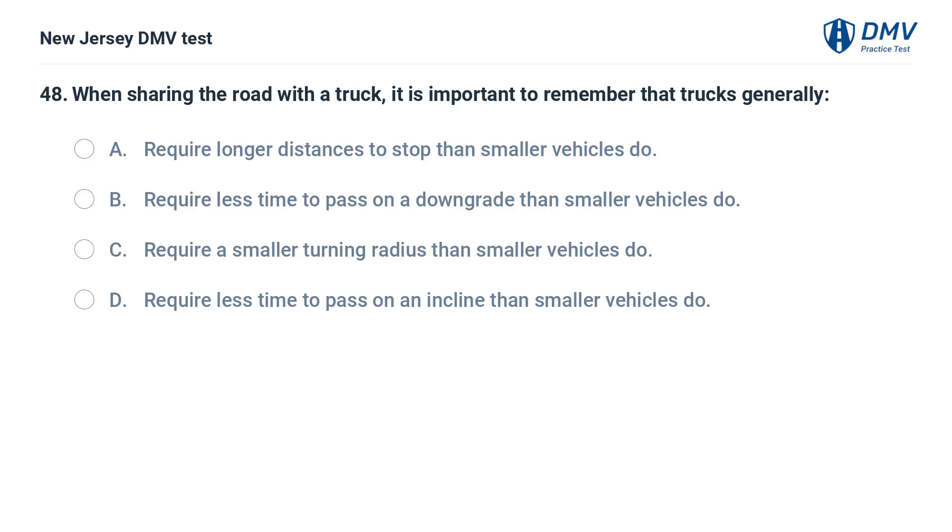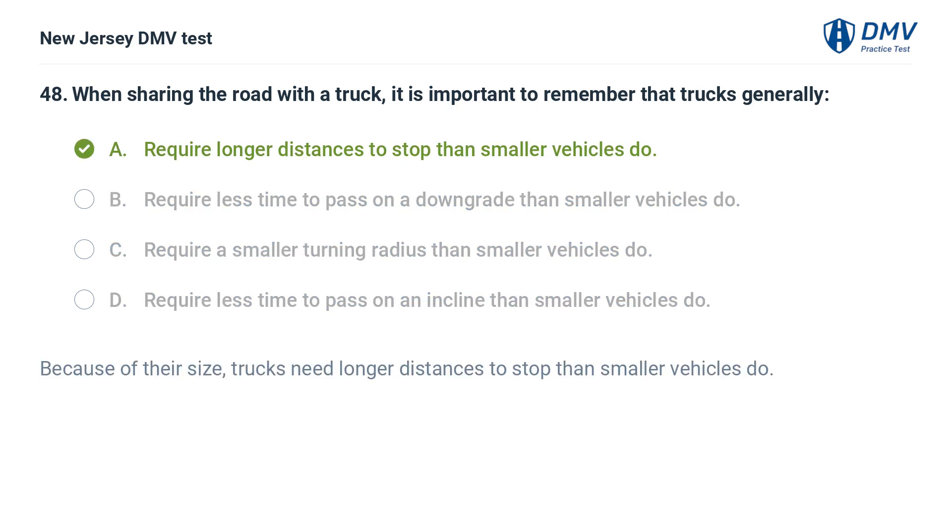When sharing the road with a truck, it is important to remember that trucks generally: A. Require longer distances to stop than smaller vehicles do. B. Require less time to pass on a downgrade than smaller vehicles do. C. Require a smaller turning radius than smaller vehicles do. D. Require less time to pass on an incline than smaller vehicles do. Answer: A. Because of their size, trucks need longer distances to stop than smaller vehicles do.